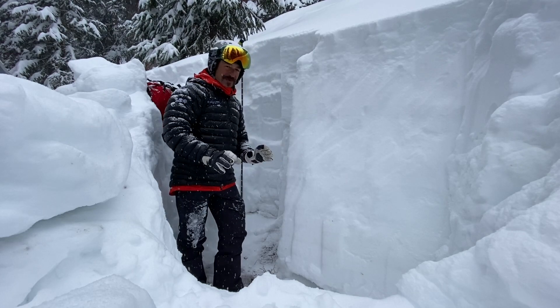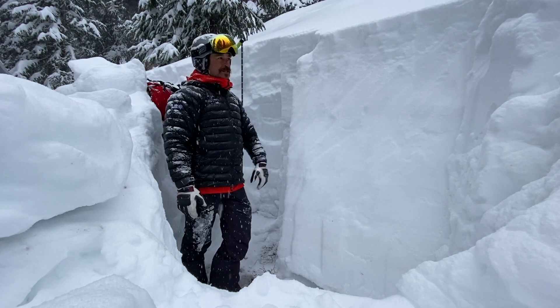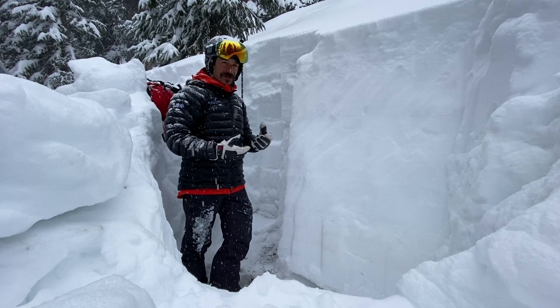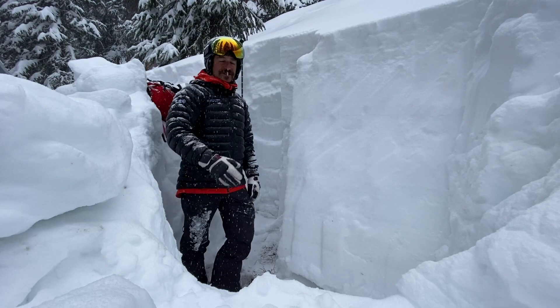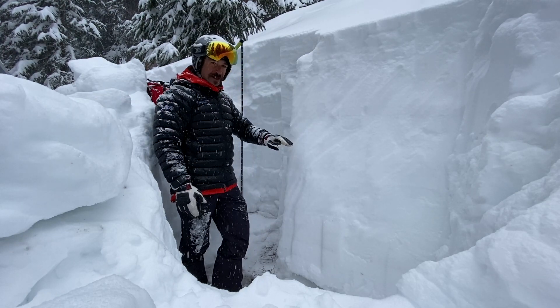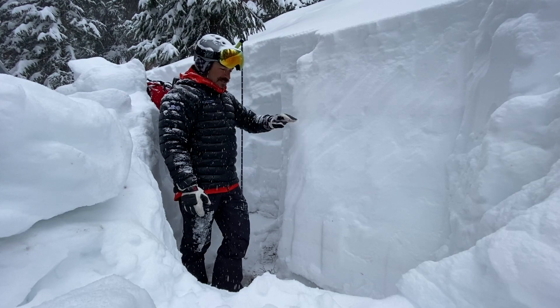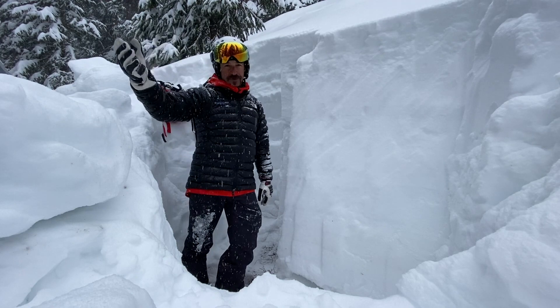Things are pretty stable right now and they've adjusted to the load. But if we ever do get another big load, I want to be paying attention to what's happening with the low elevation snowpack. Especially as we descend in elevation where the snowpack is a bit more shallow, I'm finding that it consists of a lot more weak snow. So we want to be paying attention to that as we move forward.